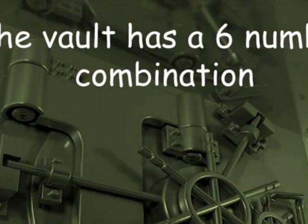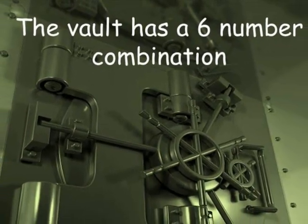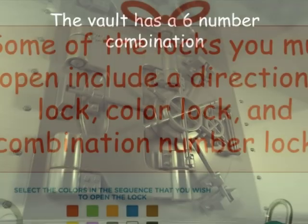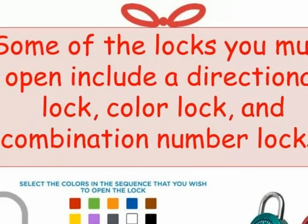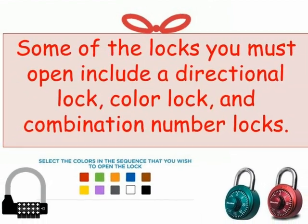This is a vault that has a six-combination number lock. Some of the other locks you have to open include a directional lock, color lock, and combination number locks.